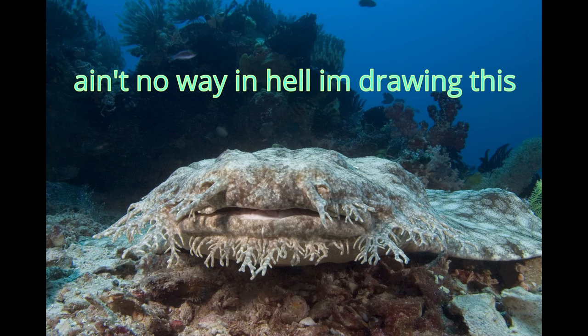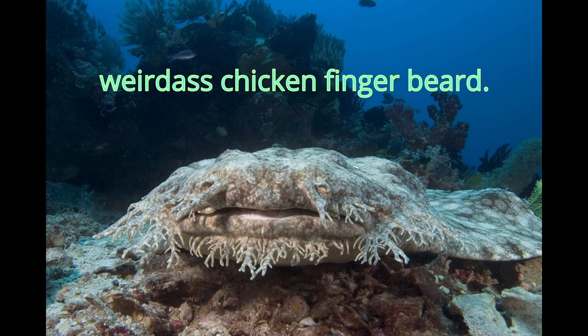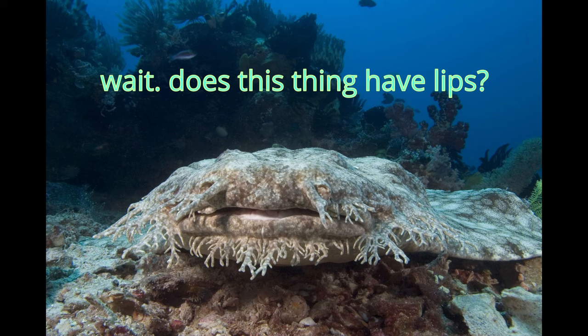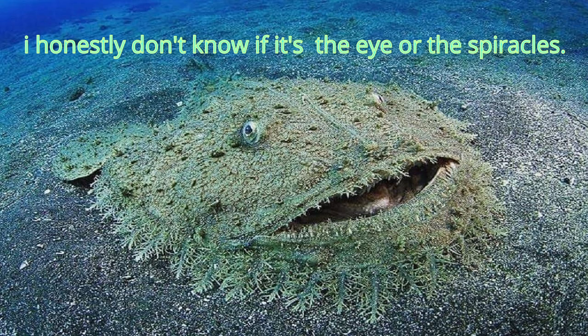Except for weird sharks like the wobbegong shark — the name itself is already a testament to its weirdness. Anyways, the wobbegong is a bottom-dwelling shark, which means it likes staying at the ocean floor. Problem is that its mouth is way too close to the ground when it lays down, so buccal pumping would result in mouthfuls of sand. Instead, it breathes through something called spiracles, which are essentially the shark equivalent of nostrils.